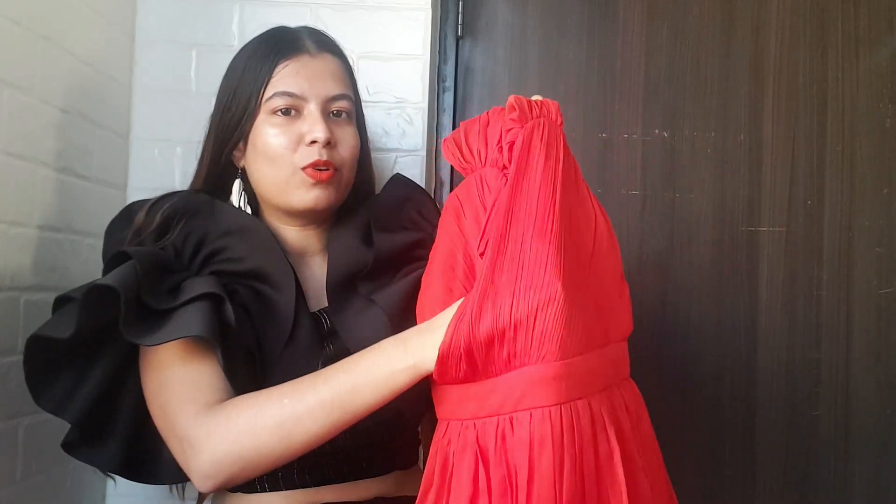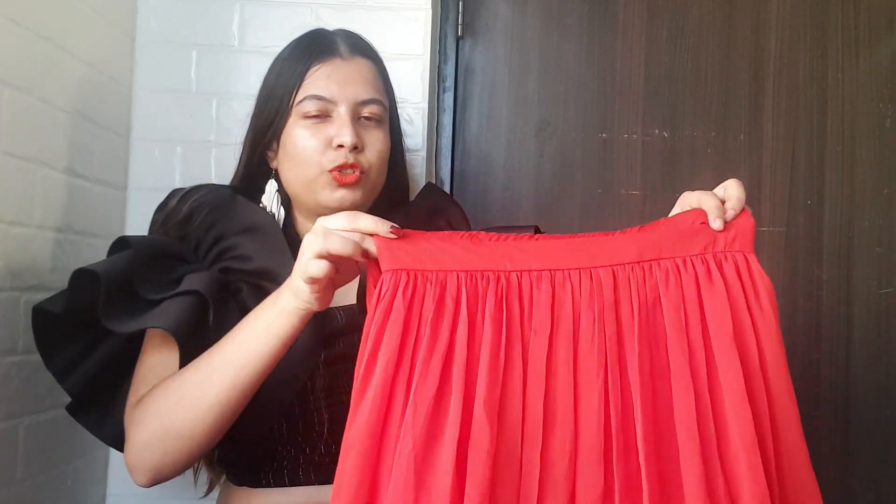On the front side we have this crisscross pattern happening, which again looks really pretty. They have also given this belt kind of thing which is attached to make the entire look put together. Up here there is bra padding, so you have to wear a bra separately.